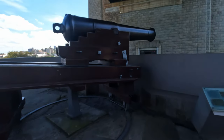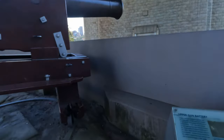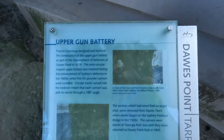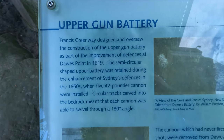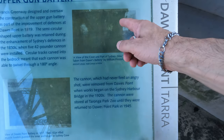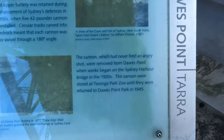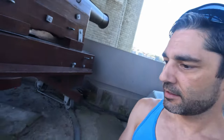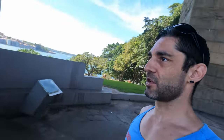Let's have a look — it's the Upper Gun Battery. We'll bring you to the sign as per usual. There's the sign: the Upper Gun Battery. Francis Greenway designed it and so on. The picture's a bit messed up now — well, I don't apologize for it because I'm not the one looking after it. Looks like it was on a rotating system.